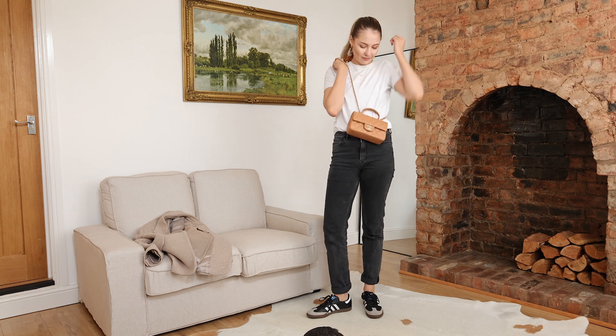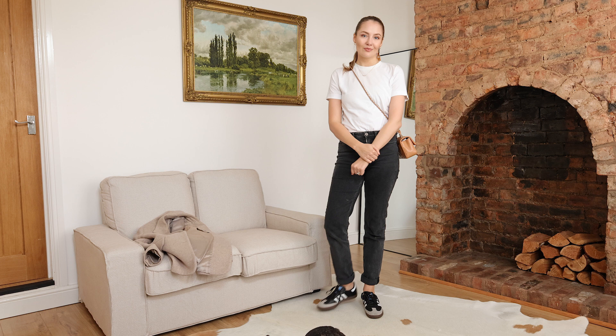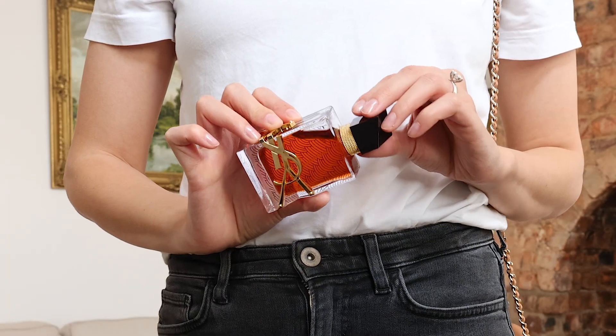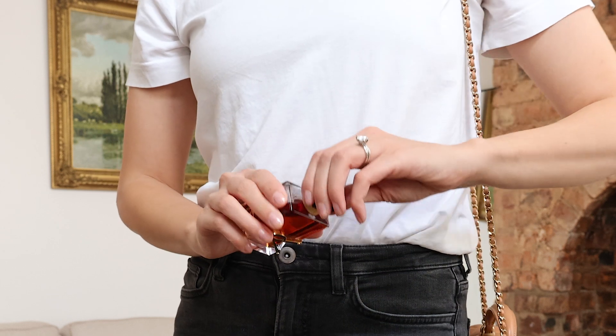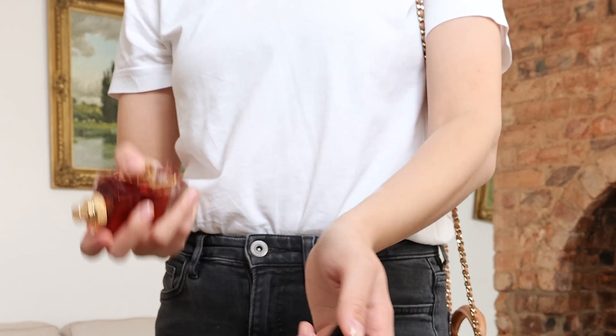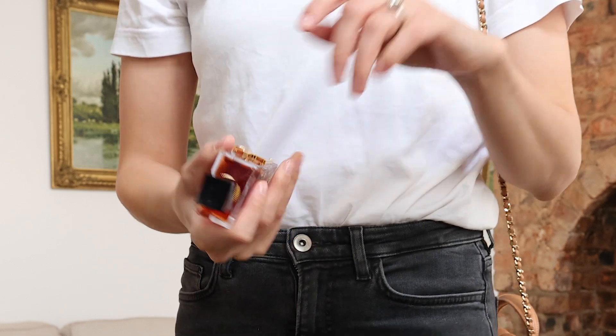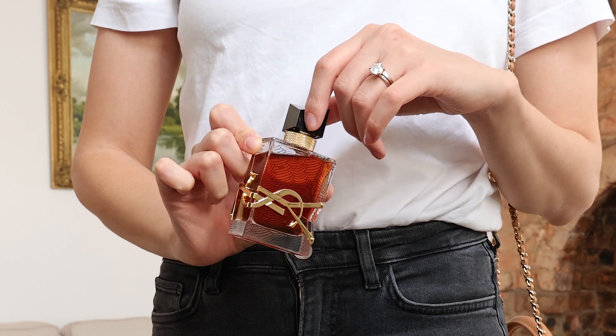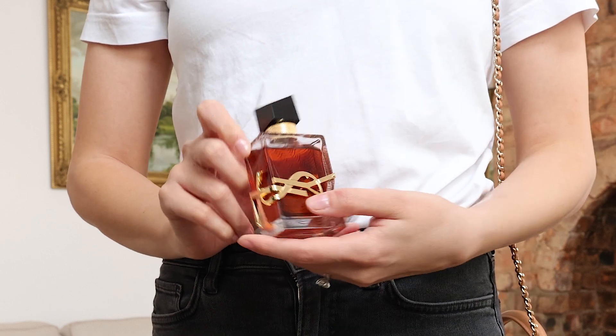I can do a cross body with the Chanel bag as well, which is so helpful. For the perfume of the day I decided to go with YSL Libre Parfum — it's one of my newest fragrances and I love the richness of it. Here in the UK it's not quite as warm, so I chose this fragrance because although it's intense, it's also fruity.